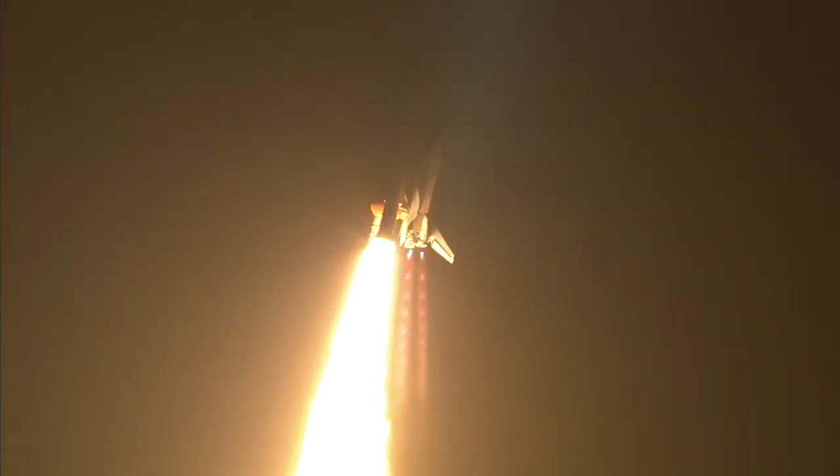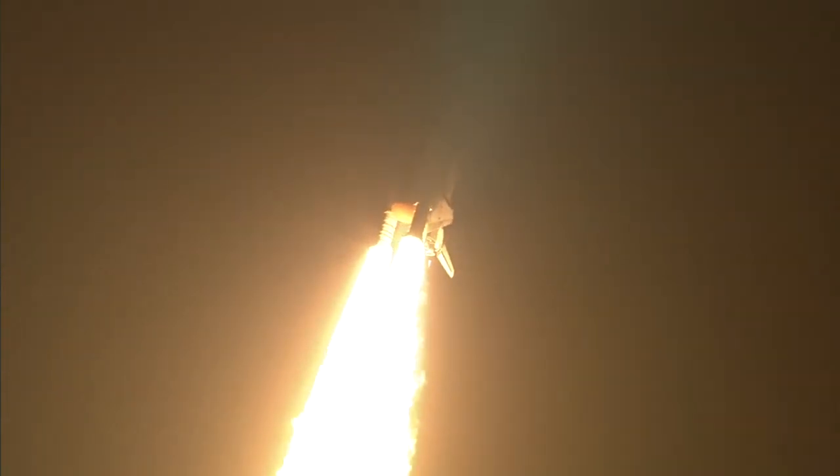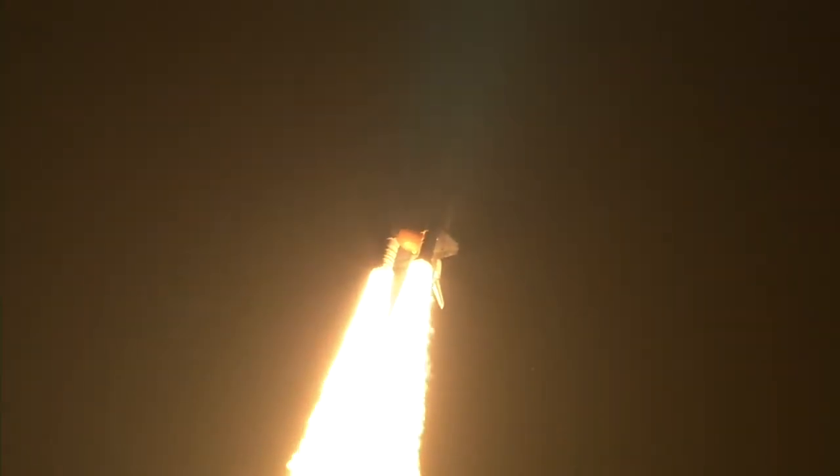Roger roll, Discovery. Discovery's roll maneuver is complete. It is now in a heads-down position, on track for its flight to the International Space Station.